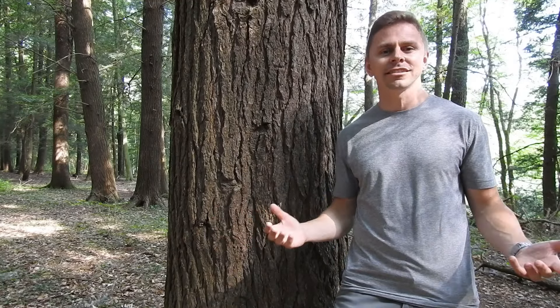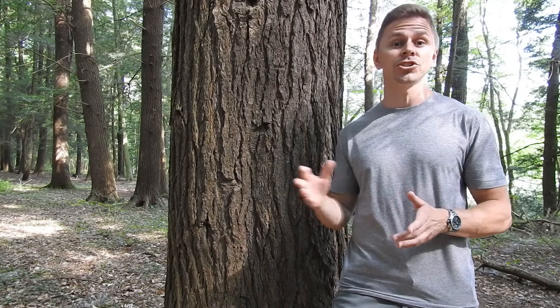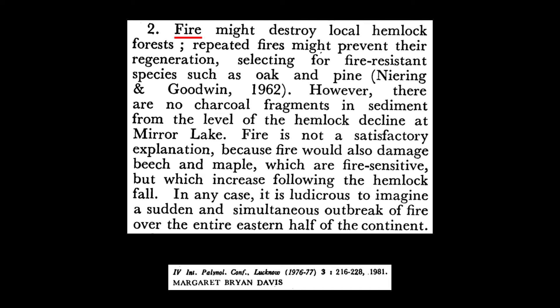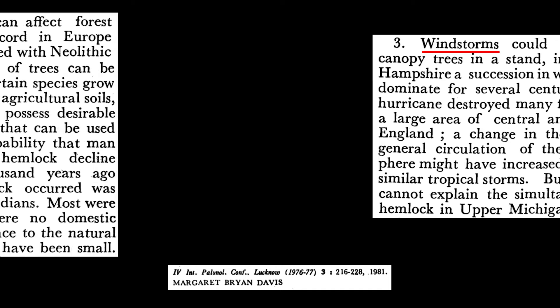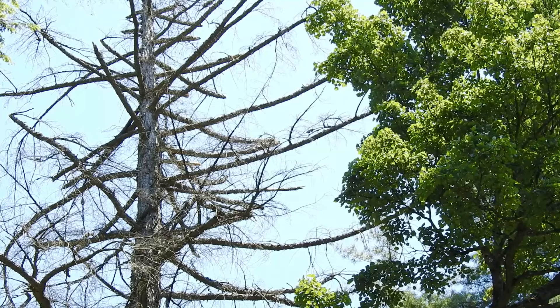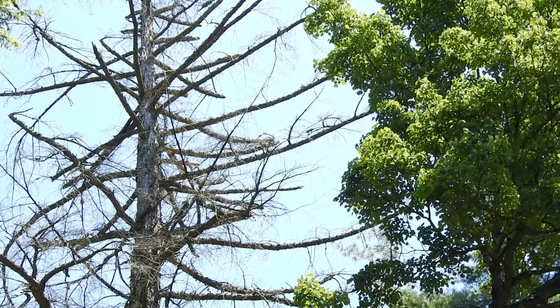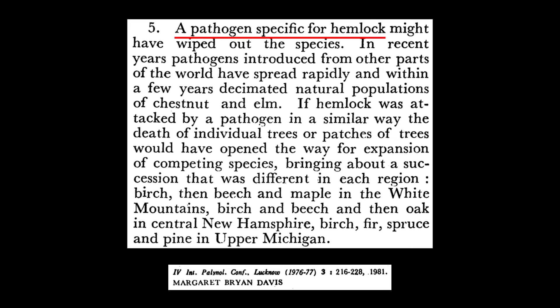When we look at the research of Margaret Davis, we see the kinds of culprits she considered: climate, fire, wind storms, and human influences unrelated to fire. But the fifth consideration was the one she thought was most likely responsible for the range-wide collapse of eastern hemlock during the mid-Holocene — a pathogen or pest outbreak. According to Margaret Davis, a sudden outbreak of hemlock loopers or similar pests caused the hemlock decline. Hemlock loopers are moths whose larvae feed on eastern hemlock foliage.